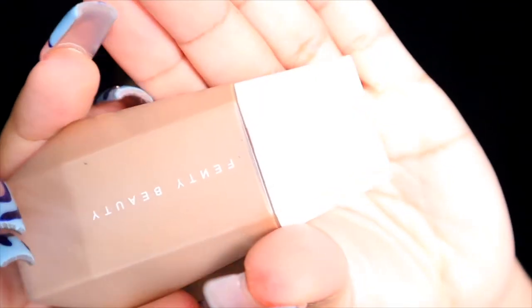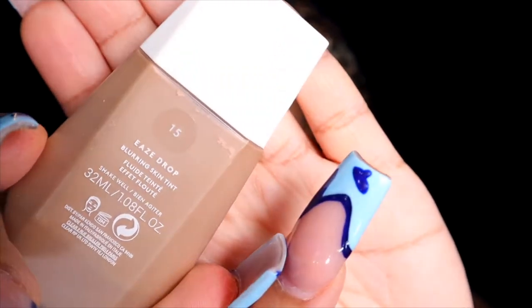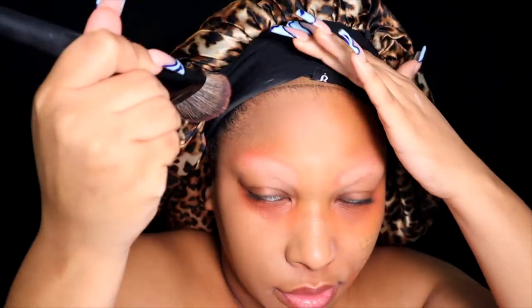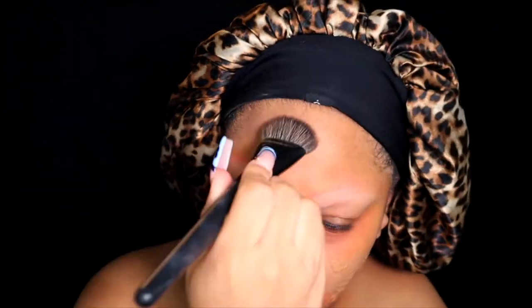Going in with my Skin Blur by Fenty Beauty — my holy grail. Rihanna, it's okay that you're not making music because you made this. It's like a tinted moisturizer that has literally saved my life. It's way better than all my foundations — not like a normal skin tint where you use one drop and feel like you didn't cover anything. I could use two drops and feel like my whole face is fully covered. It's super light and airy and I am obsessed.